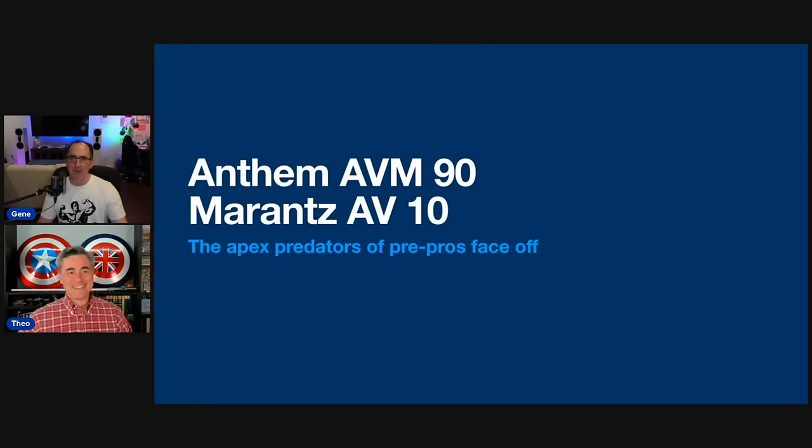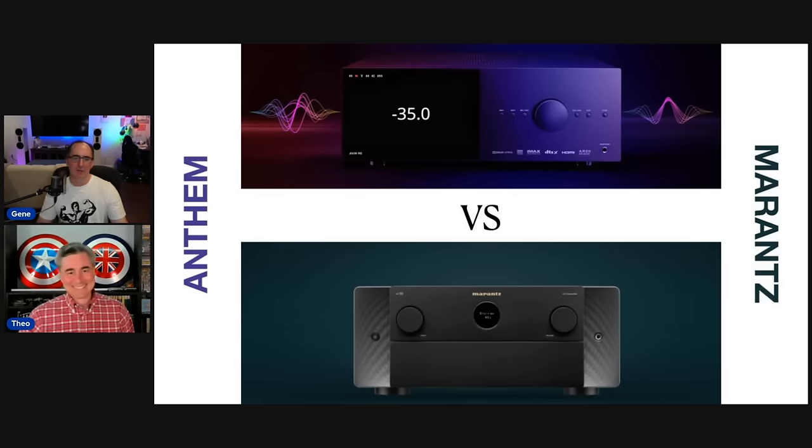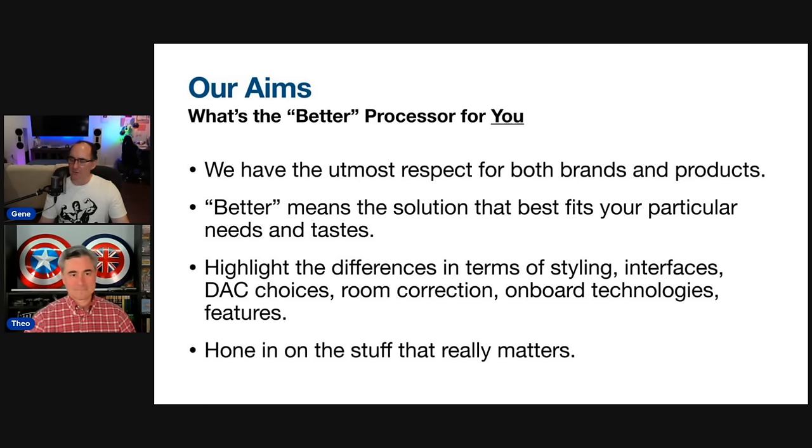Teo put together this awesome slide presentation and it was thoroughly vetted by both Marantz and Anthem. We wanted to make sure that these products were properly represented. We're going to go over the feature set as well as measurements, and then you guys can decide which product works best for you. These are the Apex Predators of pre-pros under $8,000, no doubt.